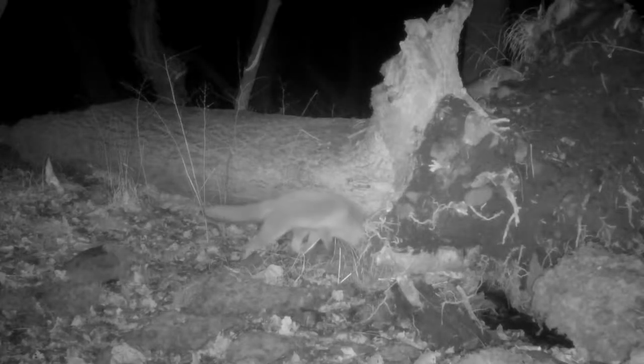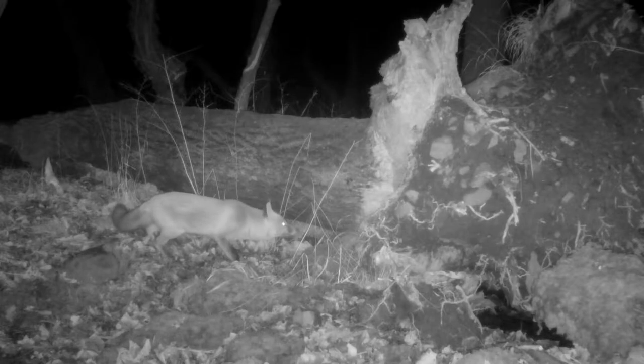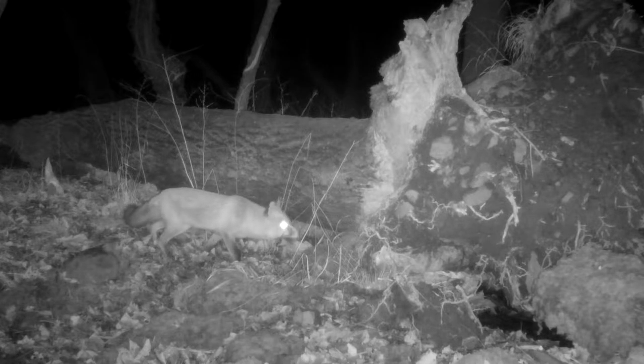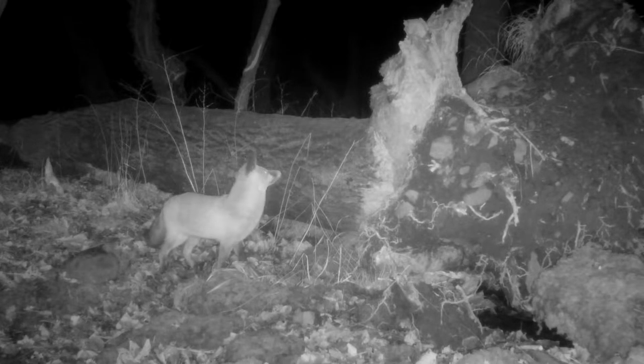Great to see a fox coming past a couple of times — its eyes really bright, having a good sniff around. The lovely eyes of a fox in the camera like torch beams.